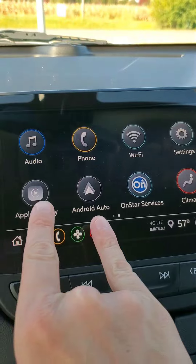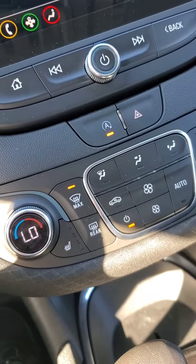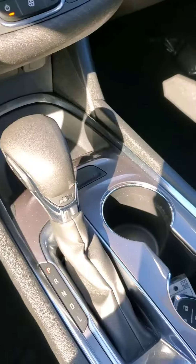It does have Apple CarPlay and Android Auto. And with winter coming, we have heated seats. Something about the AC — you can both have different temperatures or you can sync them. Wonderful, deep, deep glove box.